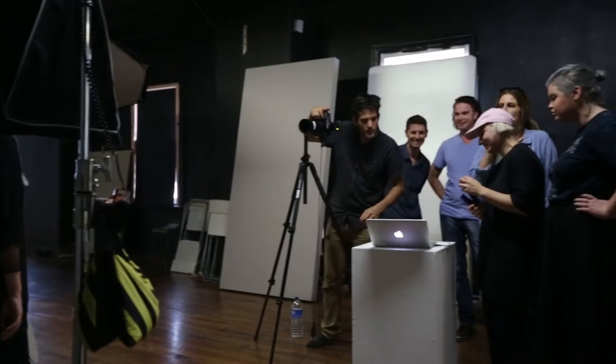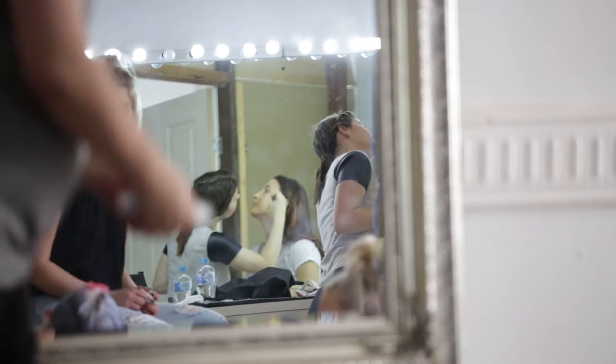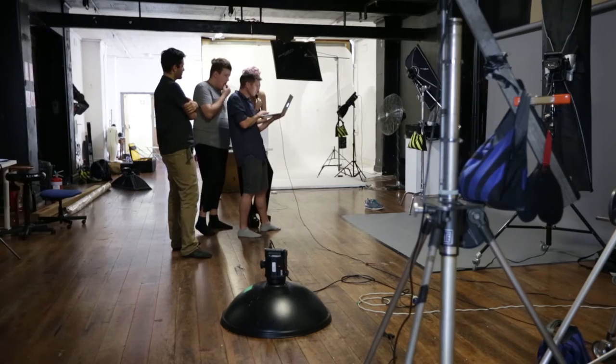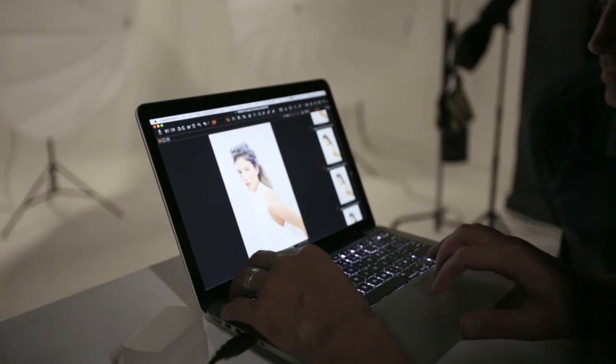Today my role is the photographer, but it's by no means the only role behind the camera. There's the lighting, hair styling, makeup, wardrobe, creative directors — a whole bunch of different people — and we all collaborate quite closely together to create this image. It's one of the great things about a shoot like this. It's a real team effort.